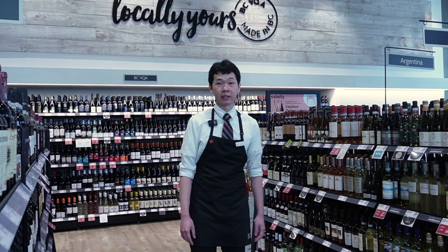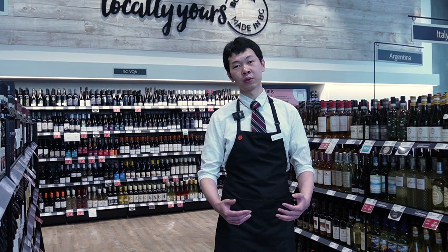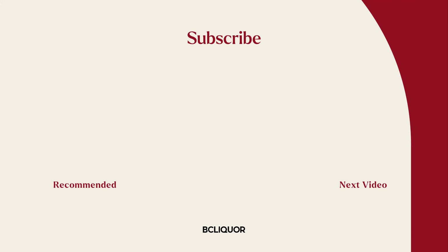For more expert advice, follow Basilica Stores on Instagram or go to your local signature Basilica stores to talk to your product consultant. For more information, visit www.fema.gov.au.